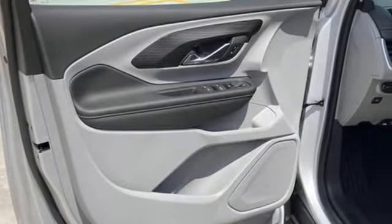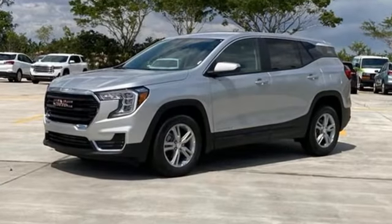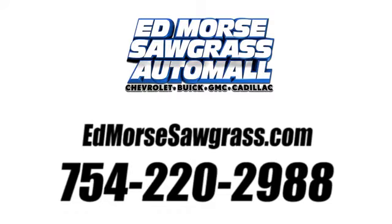GMC, professional-grade vehicles suited to fit your needs. See what it can do for you when you take it for a test drive. Call us today at 754-220-2988.